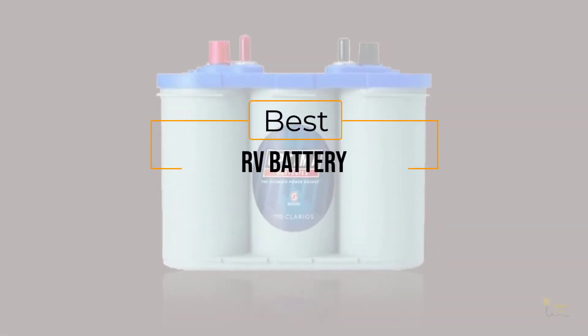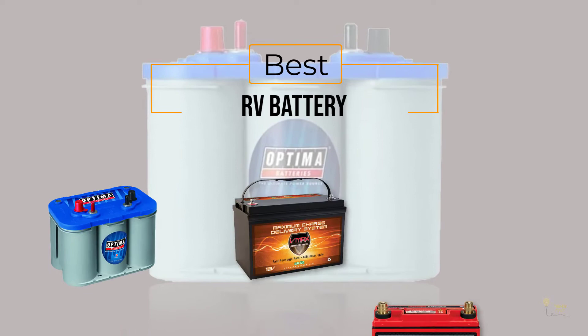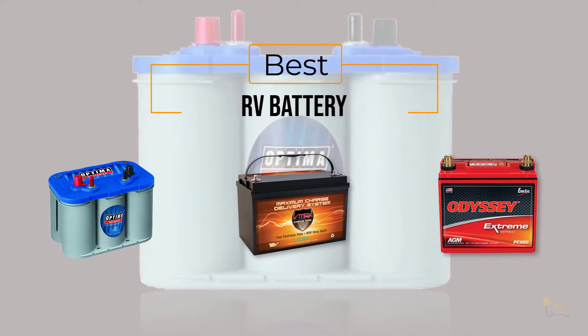If you are looking for the best RV battery, here is a collection you have got to see. Let's get started.